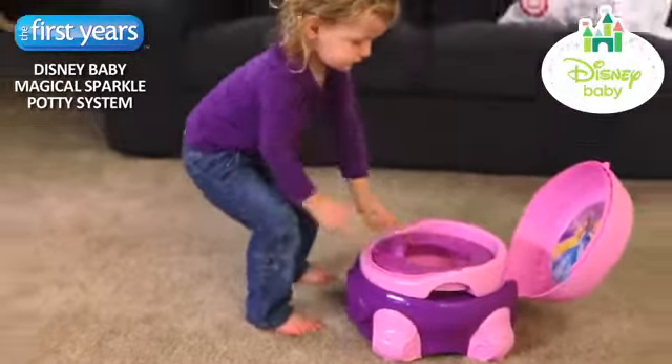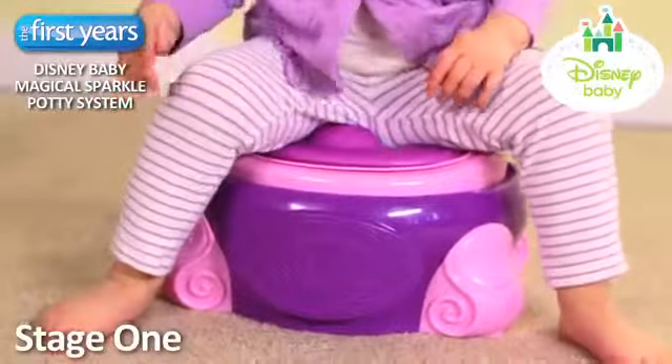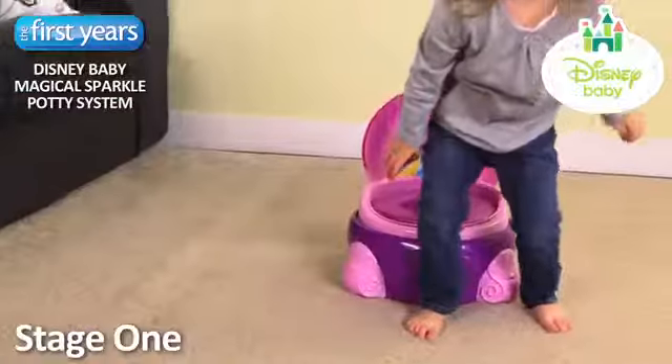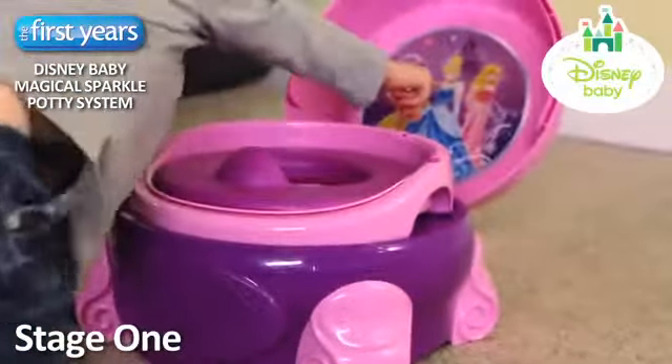Disney Baby Magical Sparkle Potty System from The First Years, featuring Disney Princesses, can help your little girl at each stage. Stage 1 is a stand-alone potty with a very comfortable, soft cushioned seat. Because it sits right on the floor, your child will feel safe and secure. Plus your child will love the fun, magical sound when she pushes on the button.